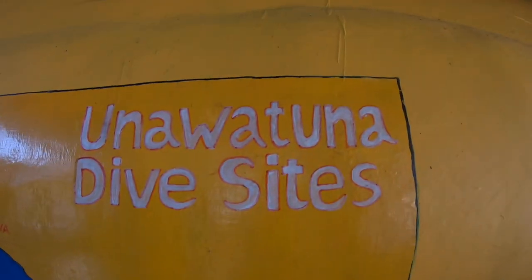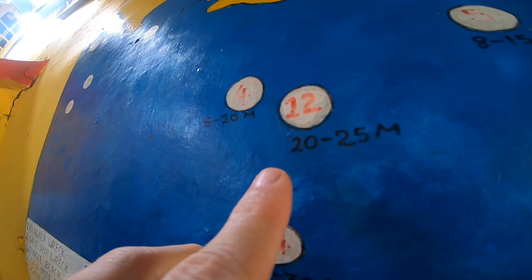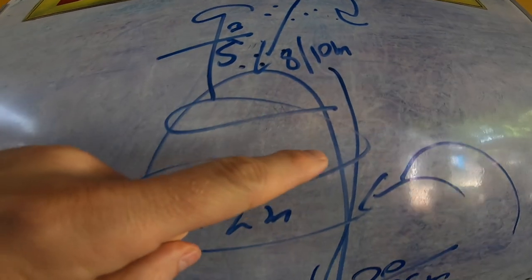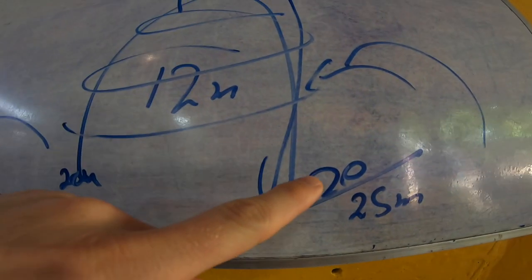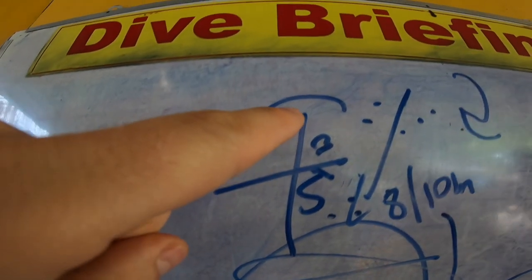Today we're diving in Sri Lanka in an area called Unawatuna. There are lots of dive sites to visit, but we are going with this one. We already have a dive plan. We'll dive down to 25 metres deep and then spiral our way back to the shallows, stopping at five metres before we come to the surface.